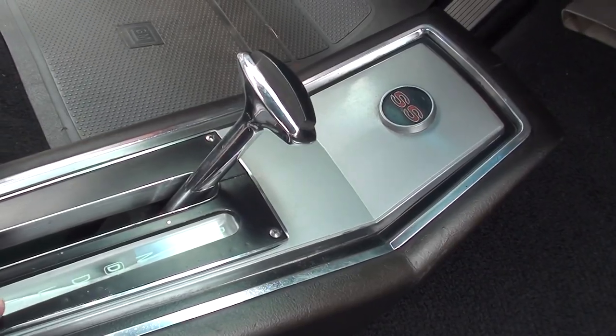They've changed the indicator in there to show that it's got the overdrive transmission.